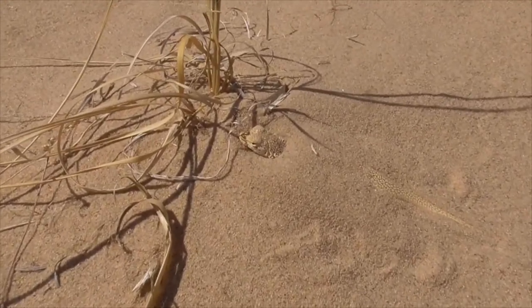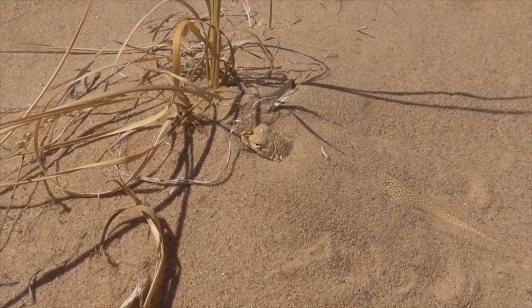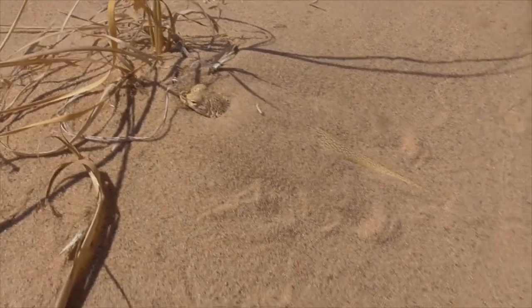They are famous for burying themselves in the sand, and they are actually known to swim through the sand.